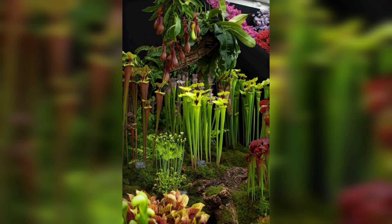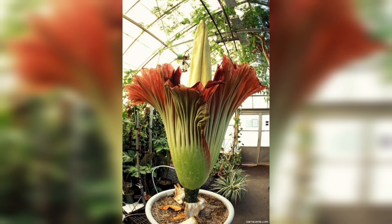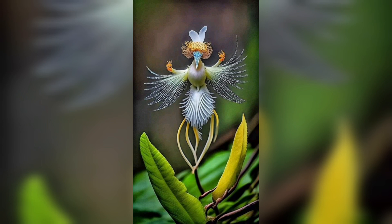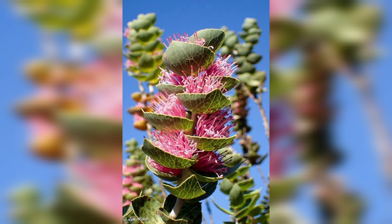Welwitchia mirabilis, commonly known as the Welwitchia, is a truly extraordinary plant that resides in the harsh landscapes of the Namib Desert in southwestern Africa. This living fossil has captivated botanists and nature enthusiasts alike with its unique appearance and remarkable ability to survive in one of the world's oldest and most arid environments. One of the most distinctive features is its two long, strap-like leaves, which are not annual but continue to grow throughout the plant's lifespan. Over time, they can become withered and tattered, giving the plant an otherworldly appearance.